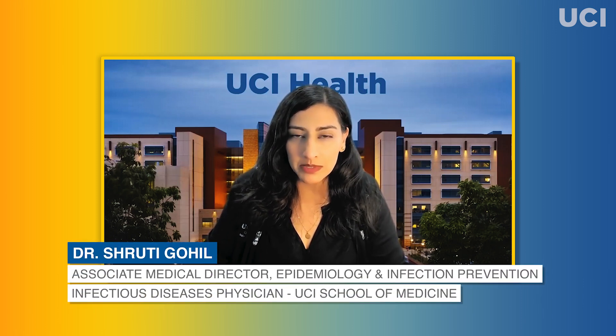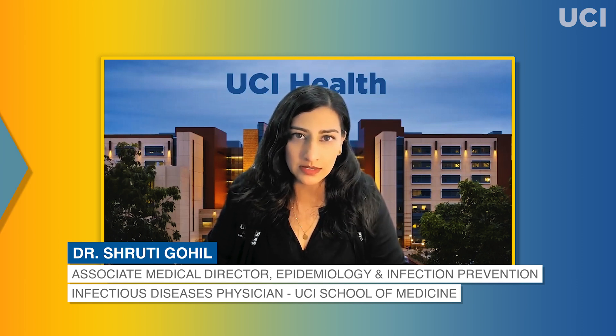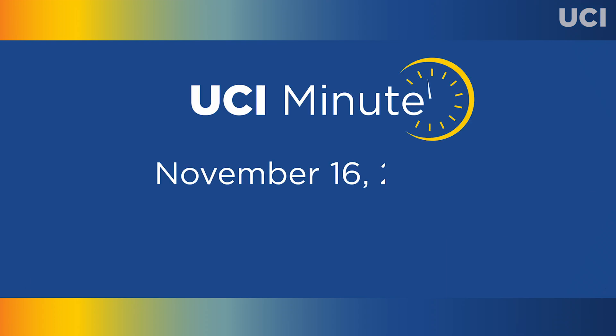Hi, I'm Dr. Shruti Gohil, Associate Medical Director of Epidemiology and Infection Prevention and an infectious disease physician at the UCI School of Medicine. And this is your UCI Minute for November 16, 2022.